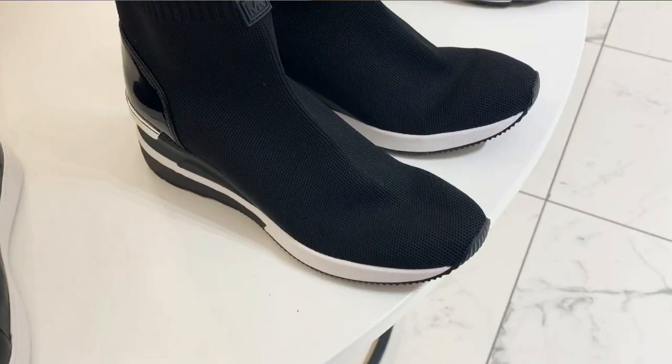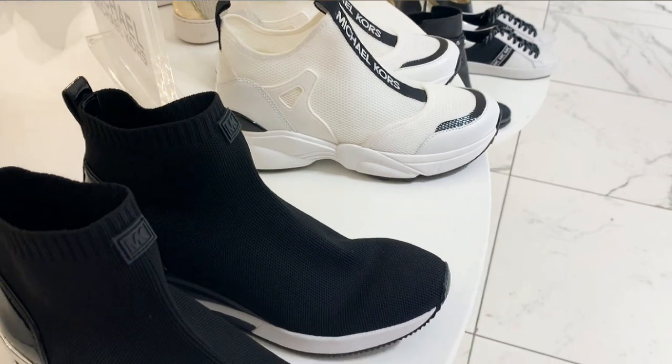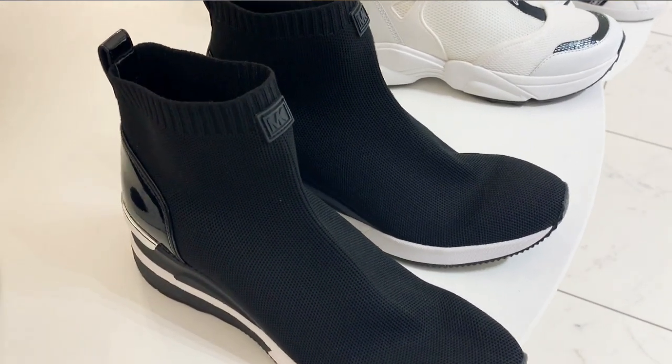Sock boots, sock shoes, and trainers are another big thing this season — especially sock trainers. When I first saw them they looked kind of weird and even a little ugly, but when you try them on and style them, they grow on you. You can see them everywhere on Instagram with fashionistas wearing them, so they've created this must-have trend, and they're actually pretty comfortable — comfortable and trendy is a double happiness!